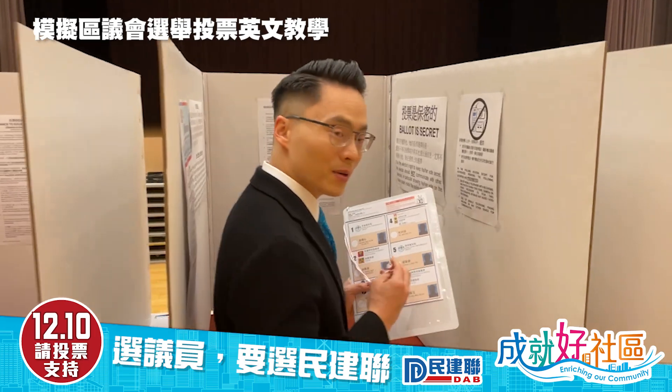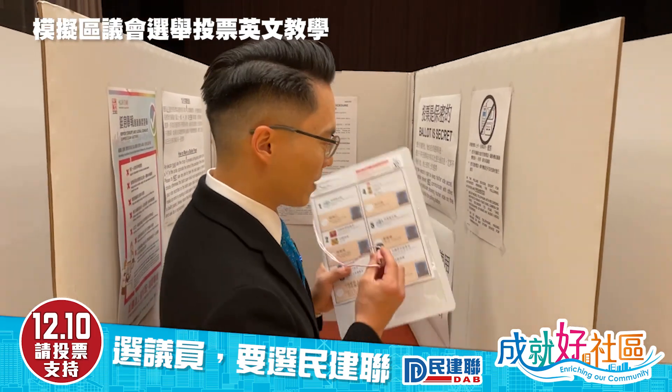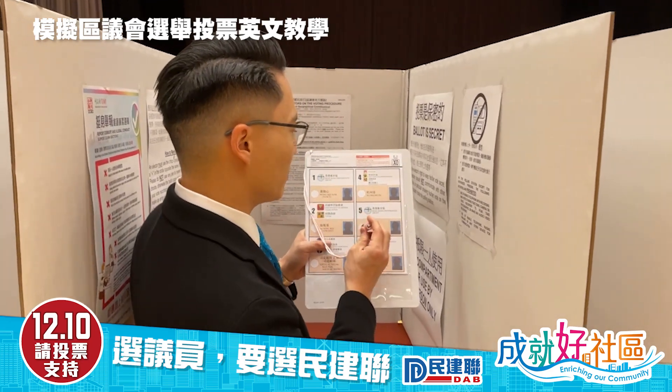I'm not supposed to show you who I'm voting for, but I'm demonstrating how to do it. For example, if I would like to vote for number five, I'll put the stamp here.